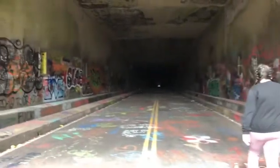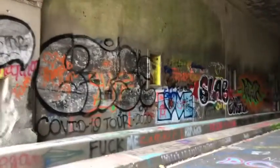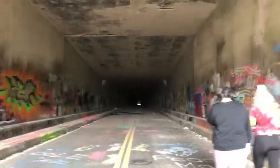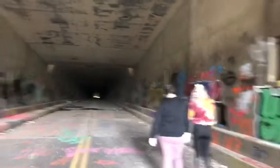There are lots of bicyclers out here — it would probably be really nice on bikes. The temperature is dropping a little bit as we walk into the tunnel.